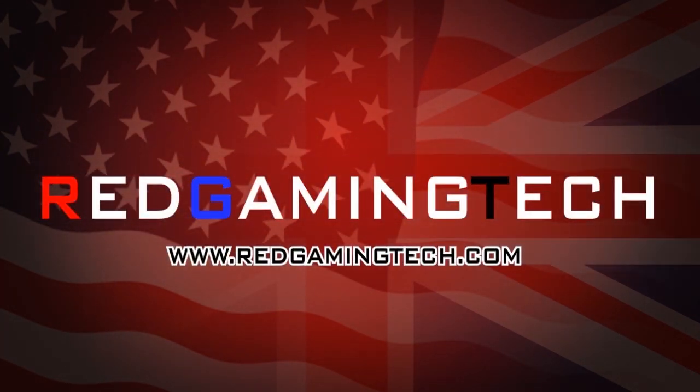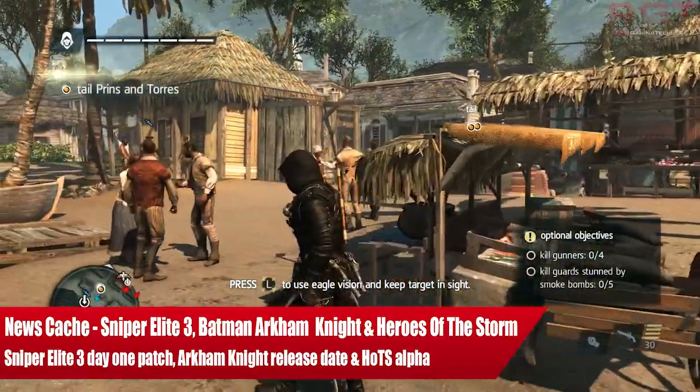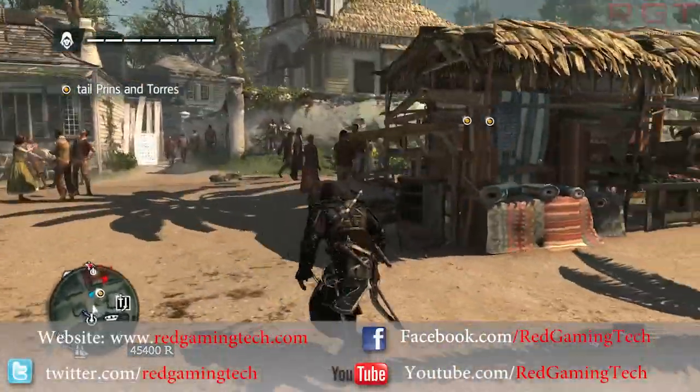Hello and welcome to The News Cache, your daily roundup of gaming news. I'm Amata, and this time on the 23rd of June I'm bringing you some news regarding Sniper Elite 3, Batman Arkham Knight, and Heroes of the Storm.